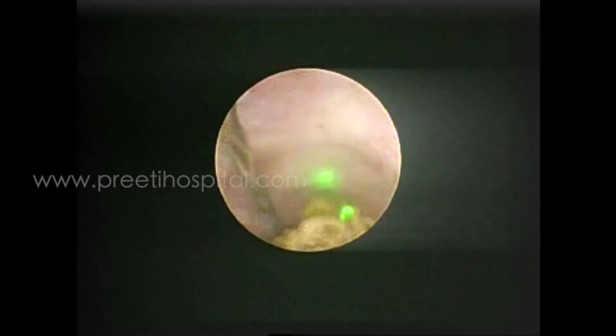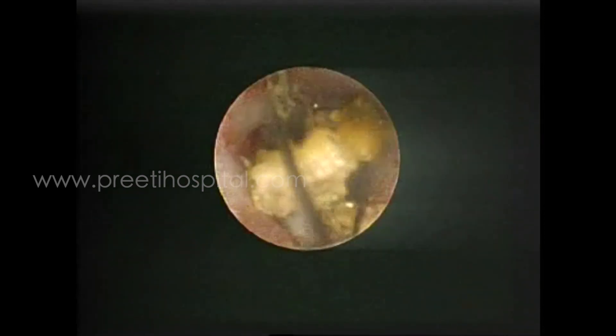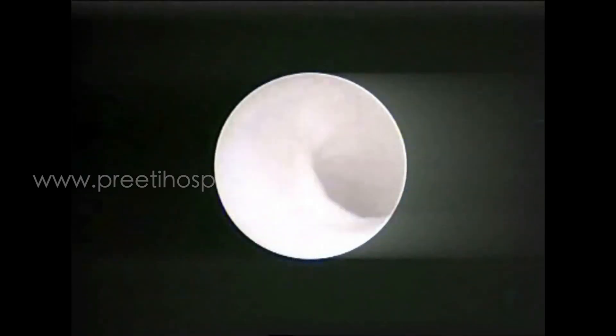But heat injury manifested later on. So dear friends, holmium or thulium — please use cautiously in the ureter. If possible, use the pneumatic lithotriptor. See, after three weeks when we went inside, see the mucosa paleness — see the complete stricture.